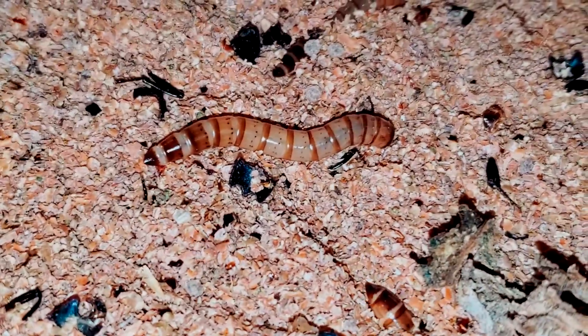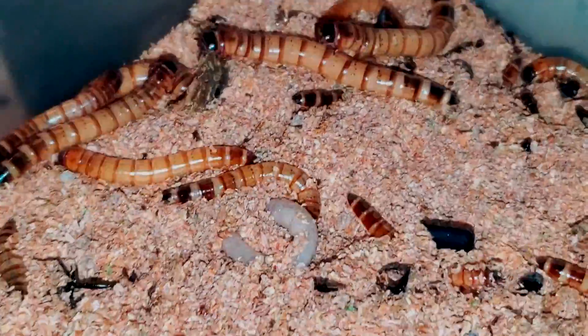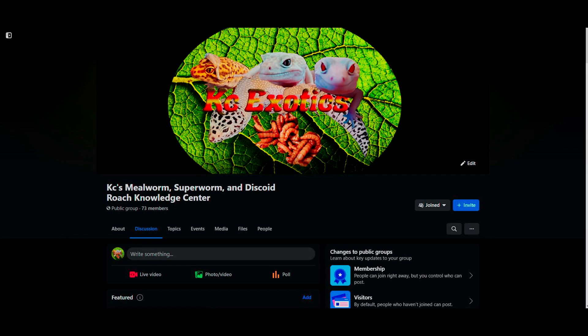So today we are going to tackle: do superworms bite or sting? And we are going to go over a little bit about the behavior that looks like aggression. I also have a Facebook group — KC's Mealworms Superworm and Discoid Roach Knowledge Center — that is slowly growing, and we do giveaways from time to time. And with that out of the way, let's get on with the video.